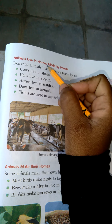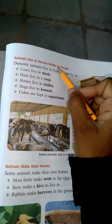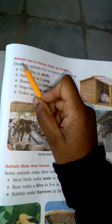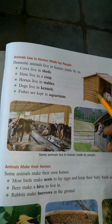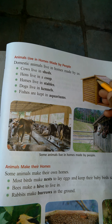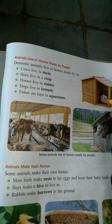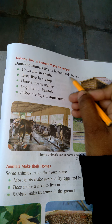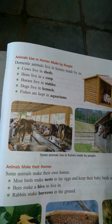Animals live in homes made by people. Domestic animals live in homes made by us. For example, domestic animals — dog.